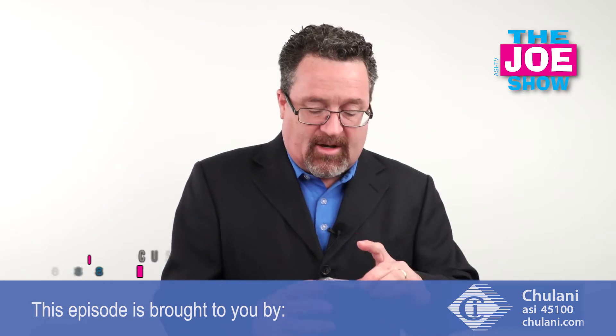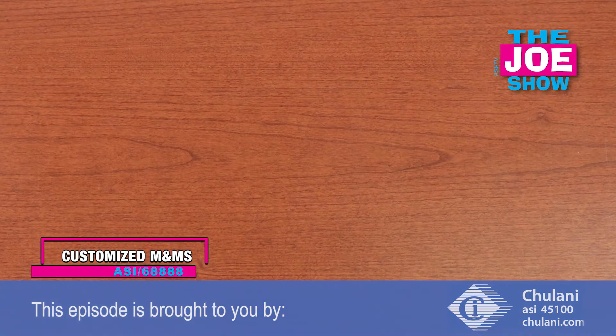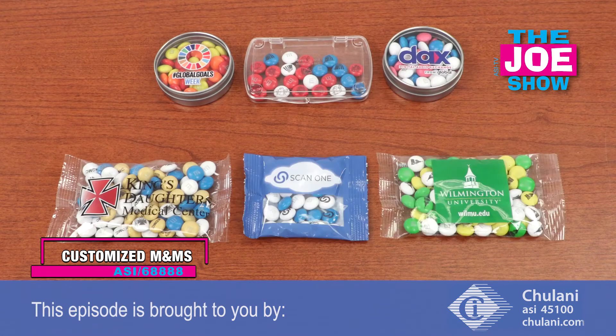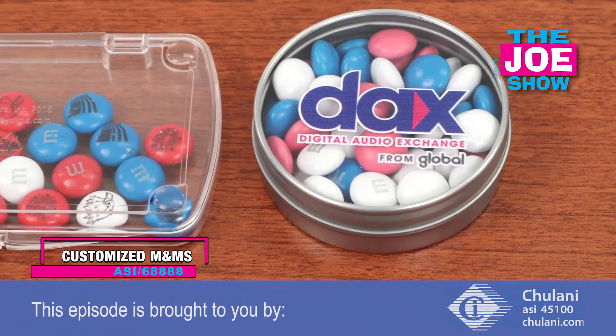Speaking of food, I'm going to show you a variety of different customized M&Ms. This one's a customized package — you can put your business card in here. What a great leave-behind when you're out cold calling on businesses. In the back, we've got red, white, and blue M&Ms.